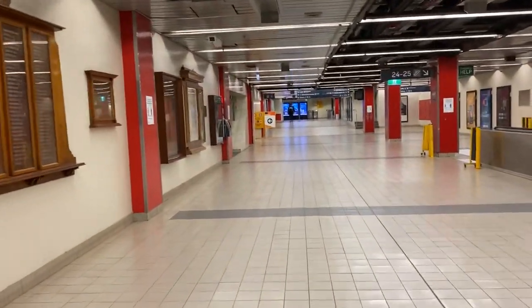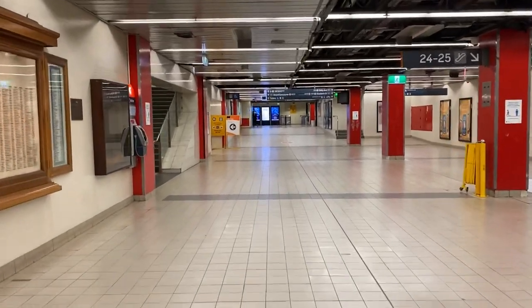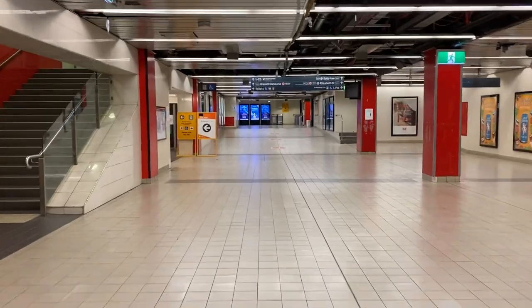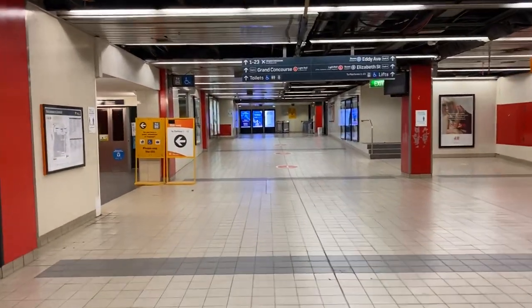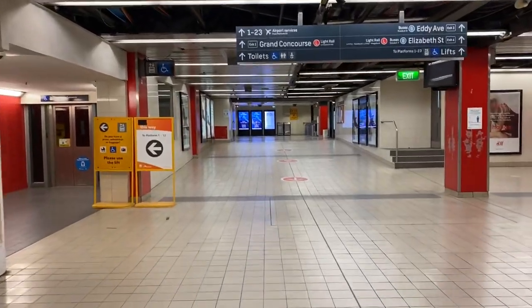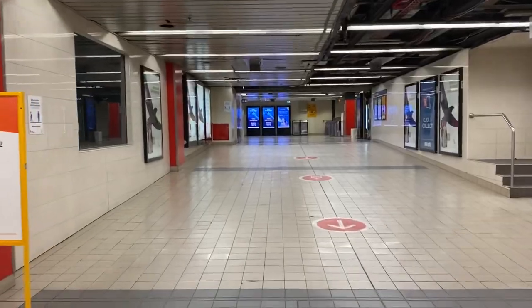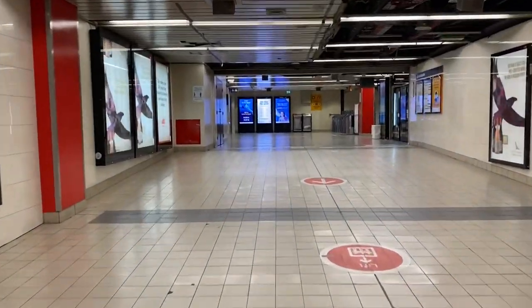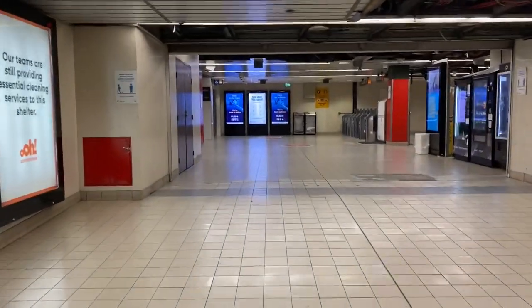Now we'll just continue up here and head towards the Grand Concourse in Sydney Terminal. I may have to face the camera down to the ground depending on how many staff and people are walking towards me.